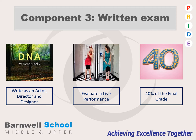The second part of the written exam is an evaluation of a live performance. You will watch a live performance and then we will spend time in class discussing it, and you will also be able to create your own set of exam notes that you can take into the exam to help you answer those questions. The exam is one hour 45 minutes and this makes up 40% of the final exam grade.